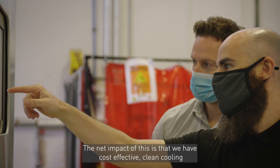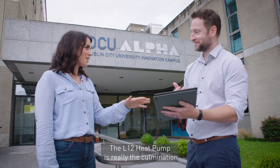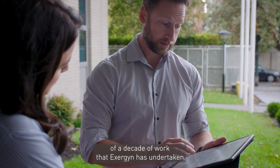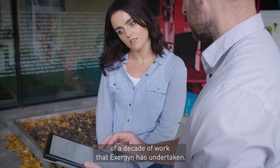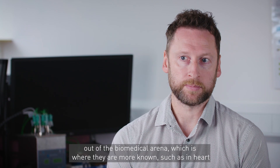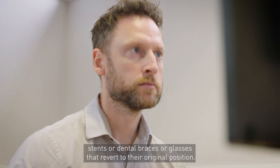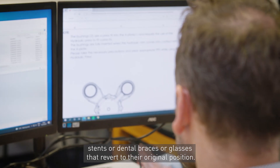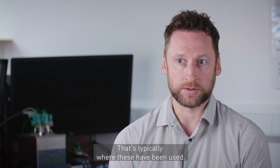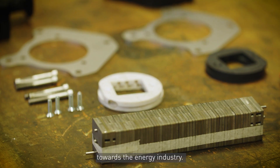Instead we replace them with a solid-state metallic solution which does not leak and therefore exhibits zero global warming potential. The net impact is that we have cost-effective clean cooling for the first time. The Elswald heat pump is really the combination of a decade of work that Exogen has undertaken. We were the first company on the planet to take shape memory alloys out of the biomedical arena — such as in heart stents, dental braces, or glasses that revert to their original position — and point them towards the energy industry.